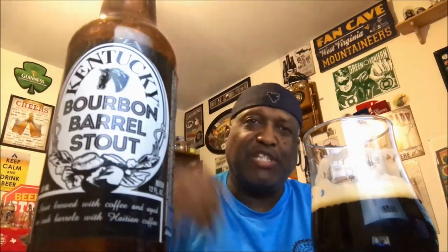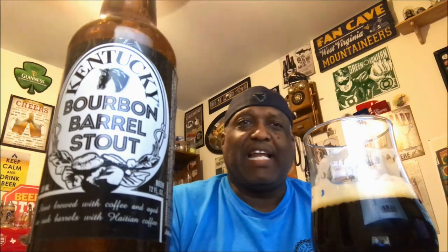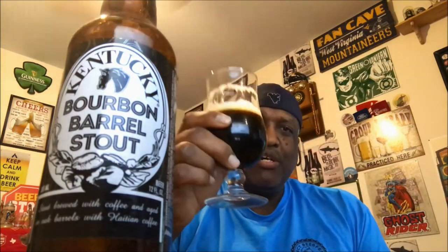Alltech, you did alright on this one. This is the Kentucky Bourbon Barrel Stout — if you've had it before, let me know what you think in the comment section. If you like what you saw, please hit that like button. Thanks for swinging by. If you haven't subscribed yet, make sure you subscribe. As always, keep drinking those good craft beers — remember, there's always time to get your beer on. Cheers!